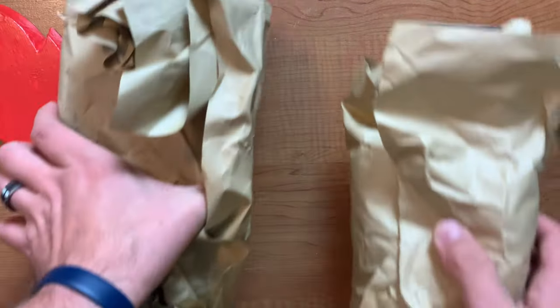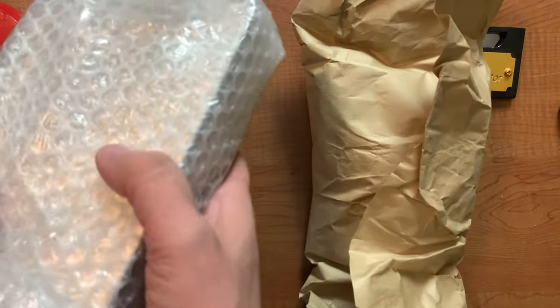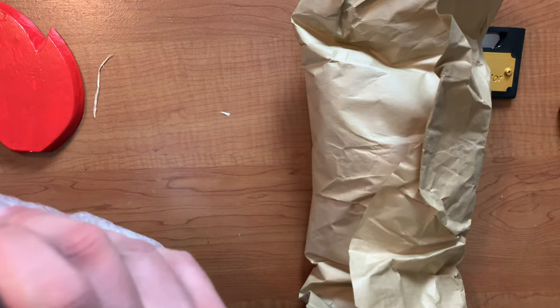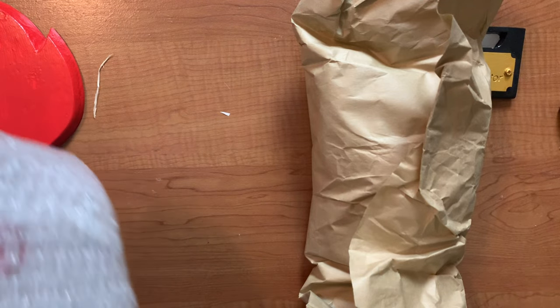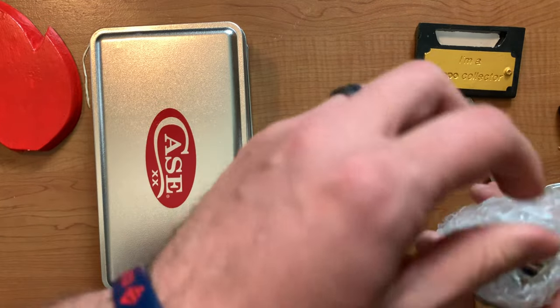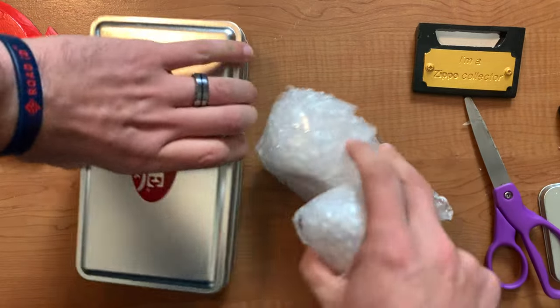He does a great job at packing — really great job at packing as always. I'm excited. Let me get that box out of here. All right, here's a tin. He did say that he was going to separate the tin from the lighters. Let's open this — this is a knife. Let me go ahead and open the case here.